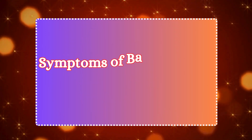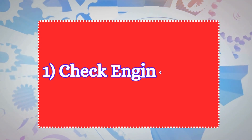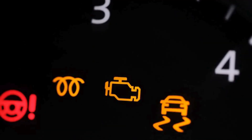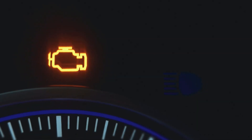Let's discuss the common symptoms of a bad camshaft position sensor. Symptom 1: Check engine light. One of the first indicators of a bad camshaft position sensor is the illumination of the check engine light. Modern vehicles have sensors that monitor various components, including the camshaft position sensor. A fault in the sensor will trigger this warning.